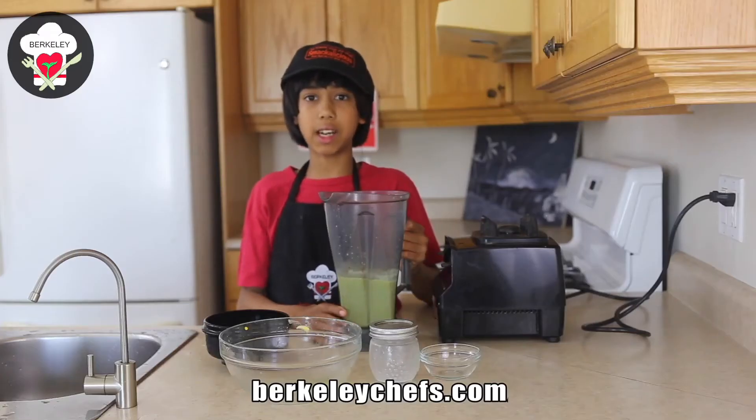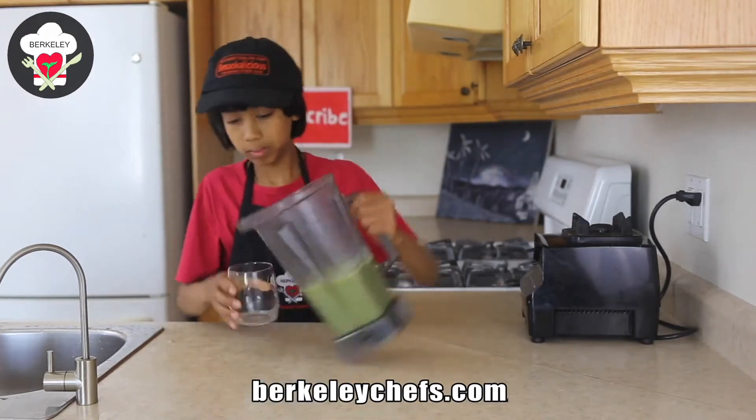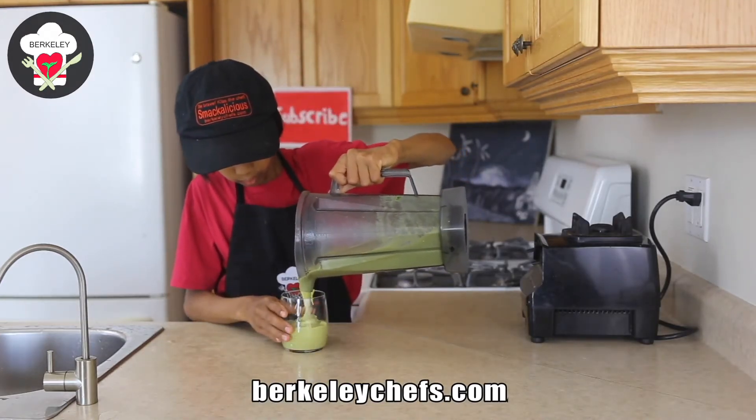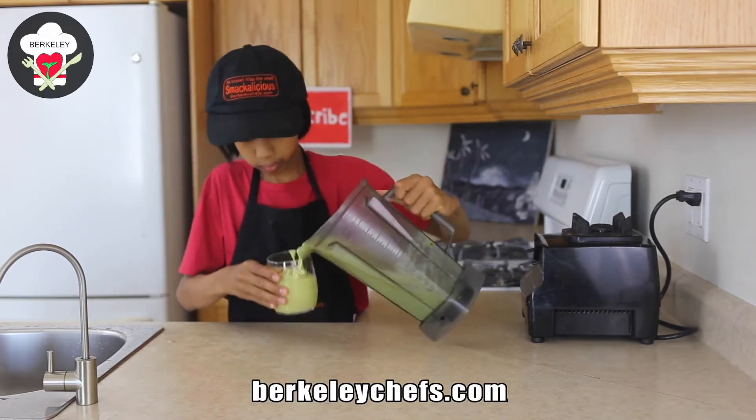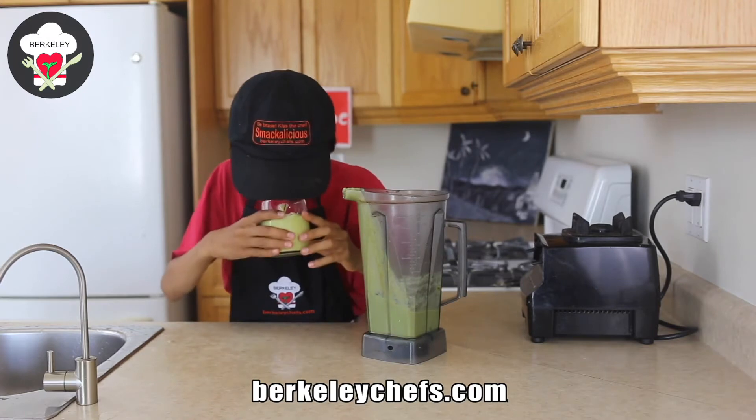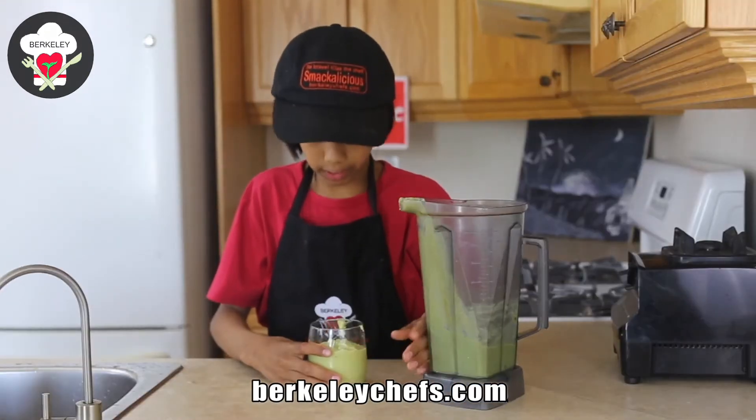So we're going to pour it into the glass and I'll tell you how it tastes. Really looking good. Smells absolutely delicious.